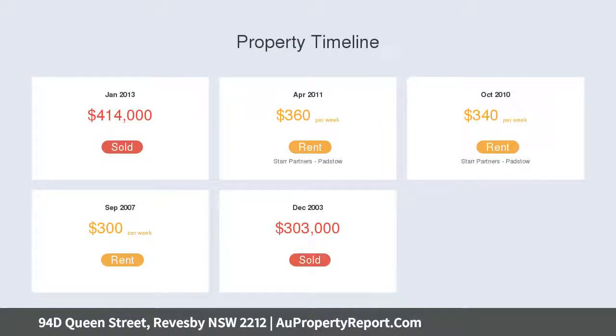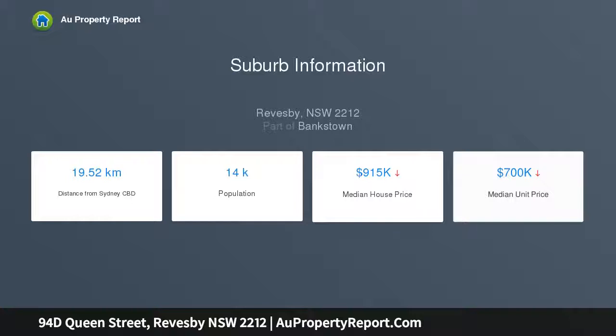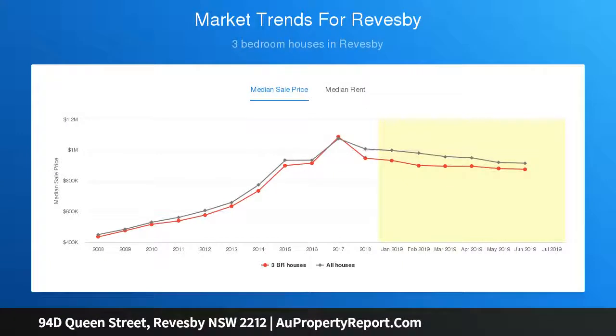Open-plan lounge dining area flowing onto the grassy low-maintenance yard, also boasting a fully renovated bathroom, second toilet, lock-up garage and air conditioning. This property is a rare offering to get into a home at the price of an apartment.